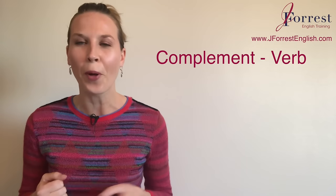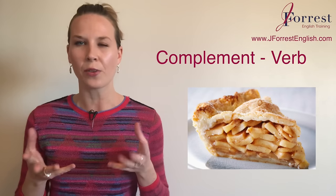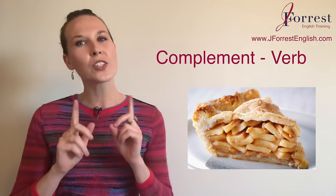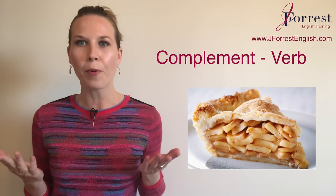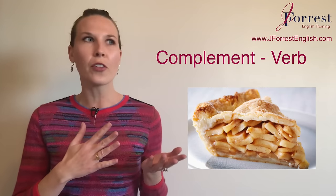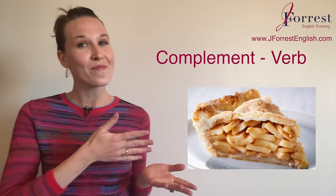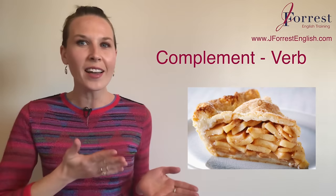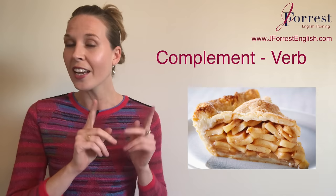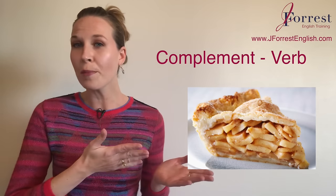Now let's take a really fun example. Here we have a delicious piece of apple pie — my favorite pie flavor. Thinking about our definition — to add to, to complete, to go together nicely — what do you think would complement this apple pie? There's no right or wrong answer. Put your answer in the comments. What complements this apple pie? Pause the video if you need to and put it in the comments.